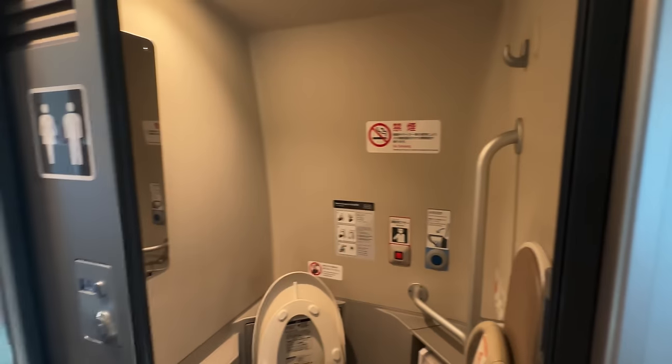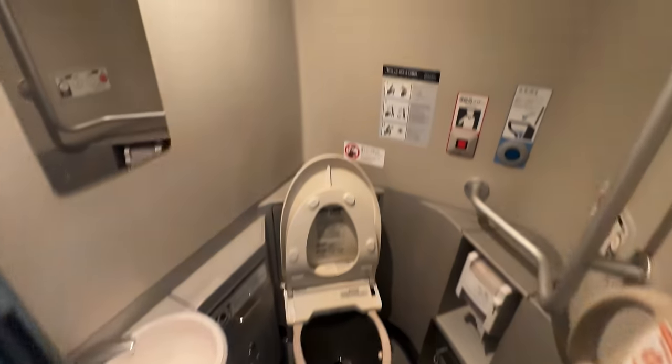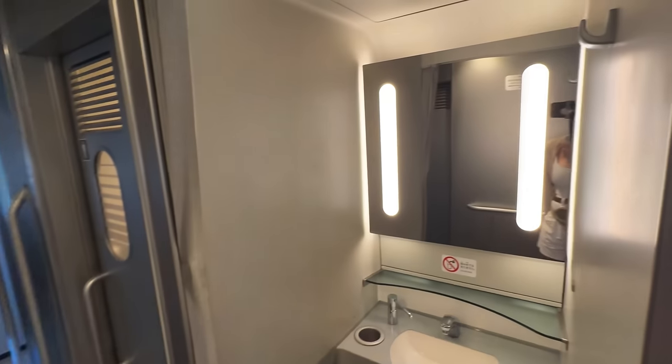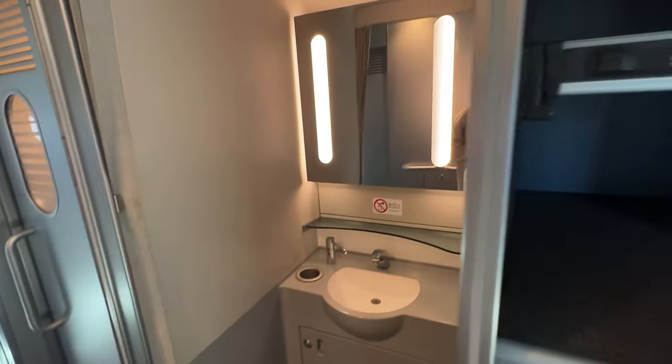So this is how the bathrooms look — quite spacious actually. There's the sink area — pretty impressive for a train bathroom.